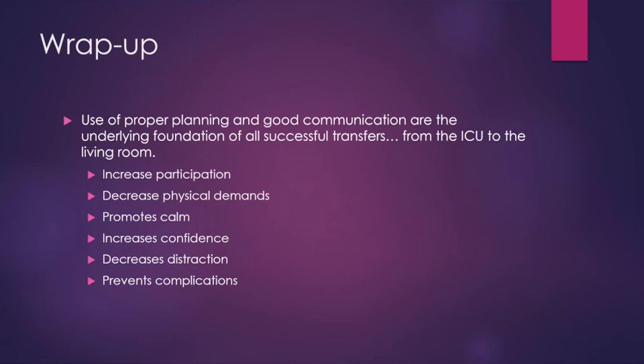To wrap up this part of the series: proper planning and good communication are absolutely the underlying foundation of all successful transfers — whether you're working in the ICU or as a family caregiver in the bedroom, living room, or bathroom. With proper planning and good communication, you'll increase participation of the person being transferred, decrease the physical demands placed on you, promote calm, increase your confidence and theirs, decrease distraction, and prevent complications that can lead to injury for you or the person you're assisting.